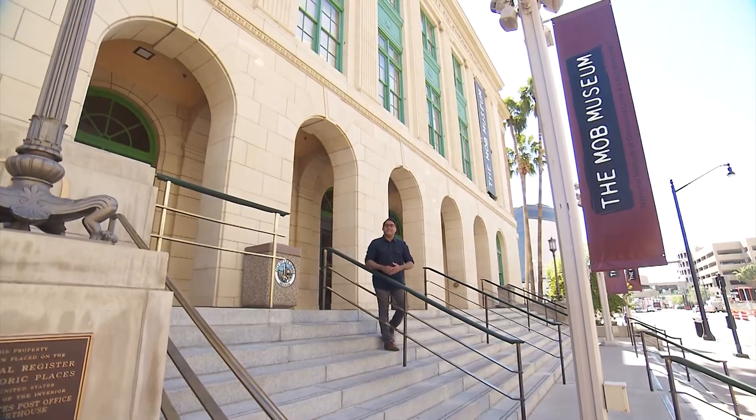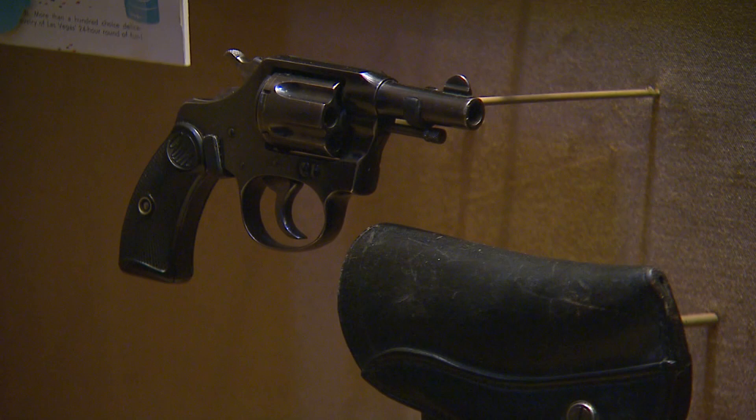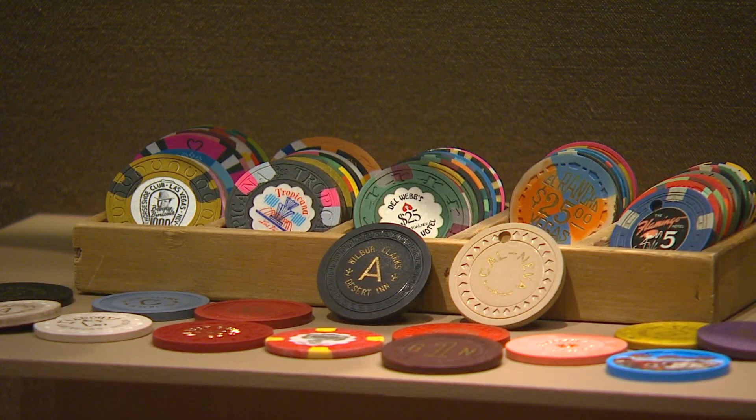Also downtown is the Mob Museum. The exhibits are interactive and include a variety of artifacts. It's a bold and authentic look at organized crime and its ties to Las Vegas throughout the years.